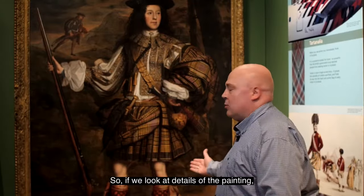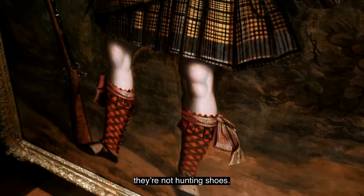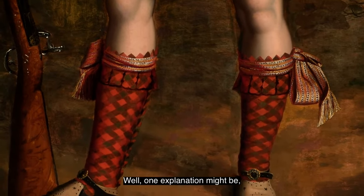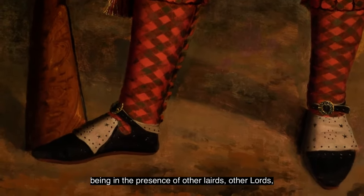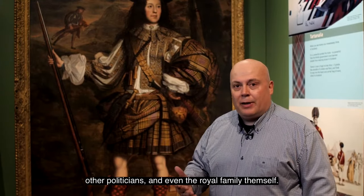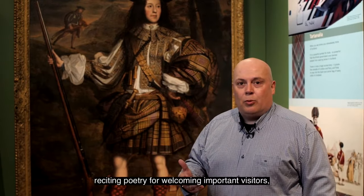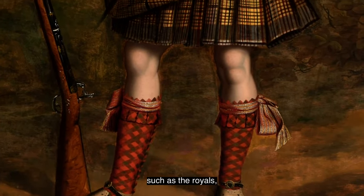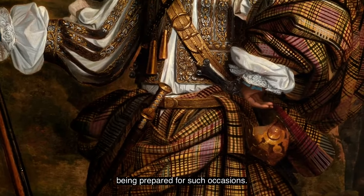If we look at details of the painting, what do they tell us? Look at the shoes — they are actually dancing shoes, not hunting shoes. One explanation might be because this painting was always intended to represent him in a courtly mood, being in the presence of other lords, other politicians and even the royal family themselves. There was a tradition of younger sons of Scottish nobles reciting poetry and welcoming important visitors such as royals, so you can imagine Lord Mungo Murray being prepared for such occasions.